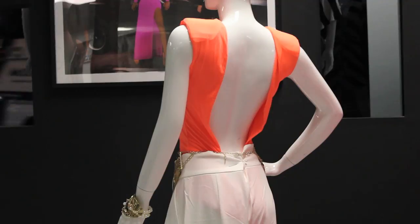And lastly, wearing backless tops. Women with smaller busts have the advantage of wearing these with confidence. Just make sure you're wearing the proper undergarments.